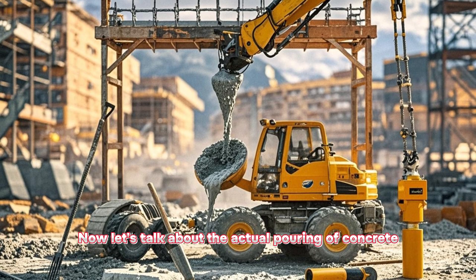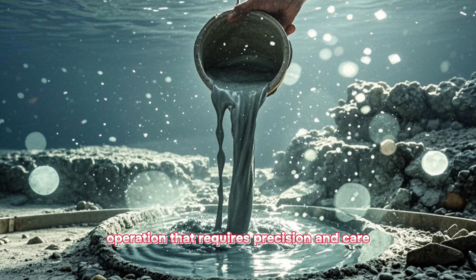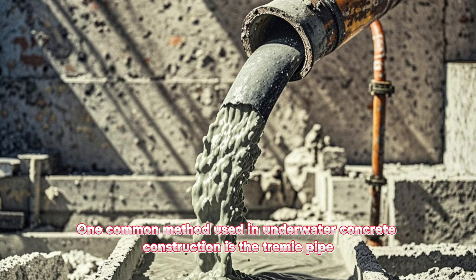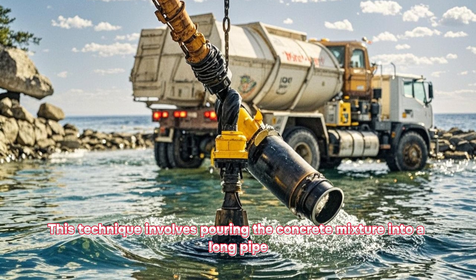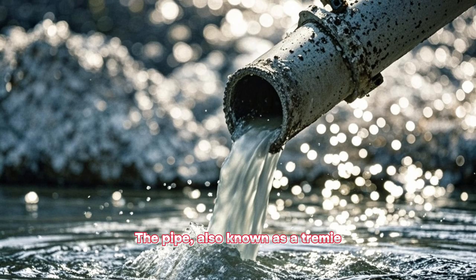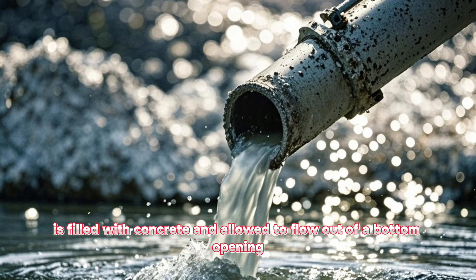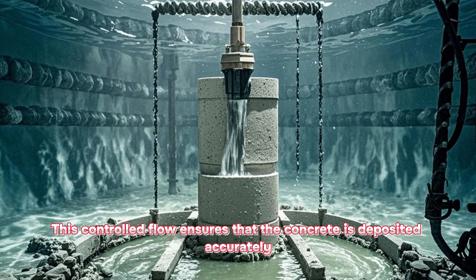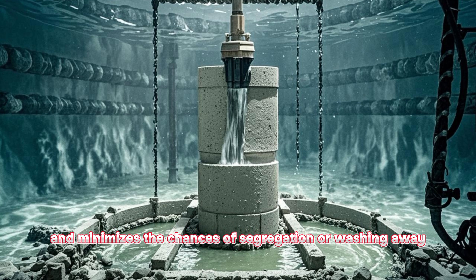Now let's talk about the actual pouring of concrete. Underwater pouring is a delicate operation that requires precision and care. One common method used in underwater concrete construction is the tremie pipe. This technique involves pouring the concrete mixture into a long pipe, which is then lowered into the water. The pipe, also known as a tremie, is filled with concrete and allowed to flow out of a bottom opening. This controlled flow ensures that the concrete is deposited accurately and minimizes the chances of segregation or washing away.